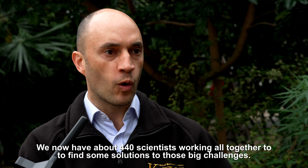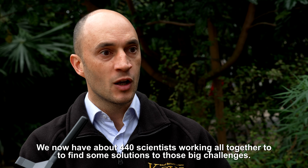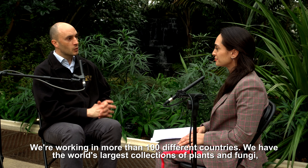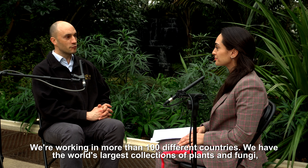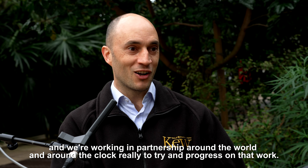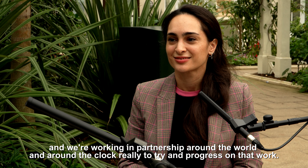We now have about 440 scientists working together to find solutions to those big challenges. We are working in more than a hundred different countries, we have the world's largest collections of plants and fungi, and we're working in partnership around the world and around the clock to try and progress on that work.